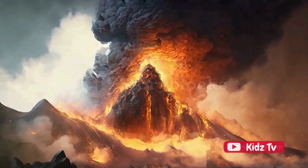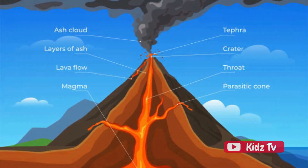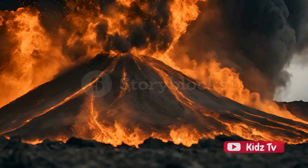Finally, we have the composite volcanoes. These are the big guys — the mountains of the volcanic world. They're formed from alternating layers of lava flows and exploded rock, which gives them their tall, cone-like shape. These volcanoes can cause the most damage when they erupt due to their size and the explosive power of their eruptions.